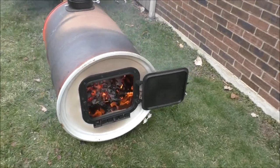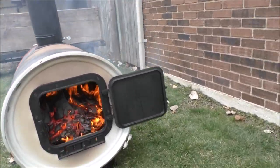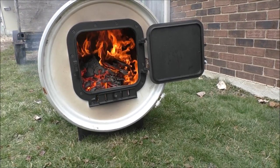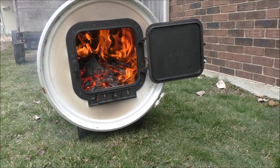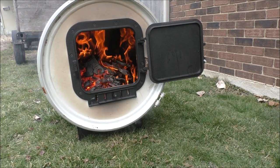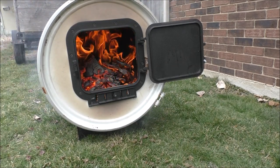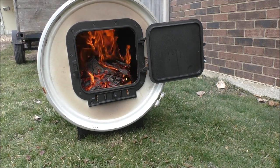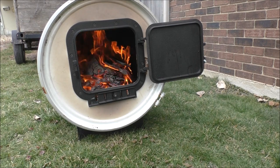I may have to take a run out to Home Depot, and I don't want to because it's way across town. But it may be the only place that will have high-heat flat black paint. But I've got to make sure this is completely burned off before I take off.